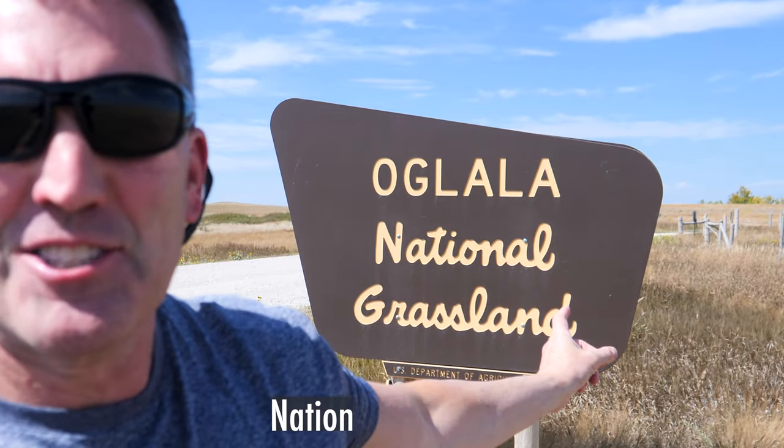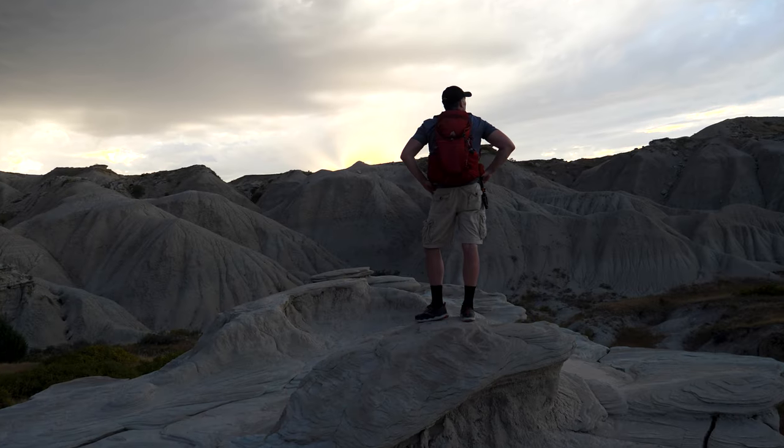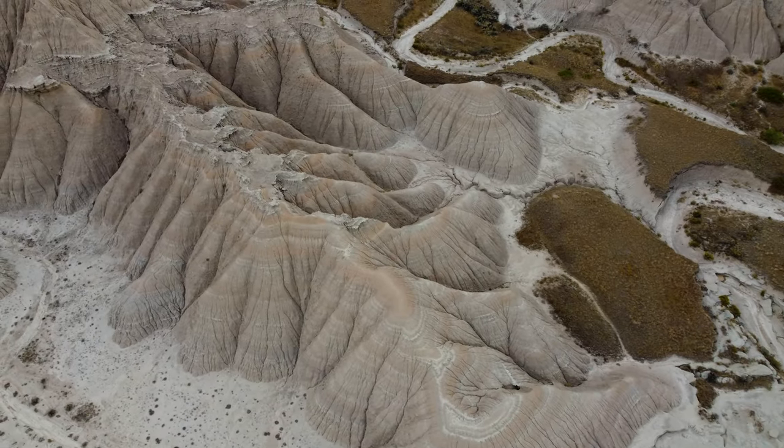Welcome to Oglala National Grassland. And this is why we came to the Toadstools — these incredible geological formations.